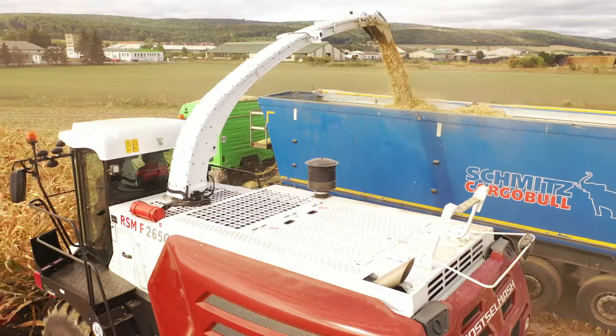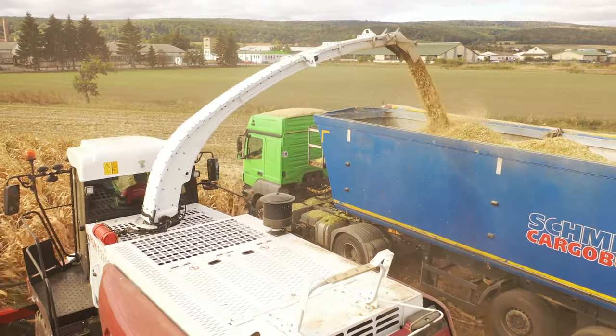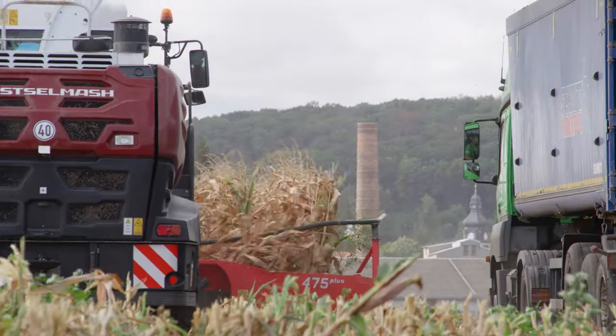According to the company's own figures, Rostelmash has now built over 3 million combines since it began — possibly more than any other manufacturer in this sector.